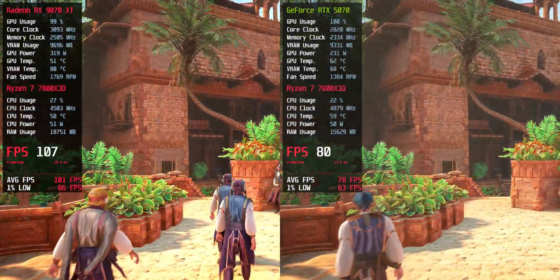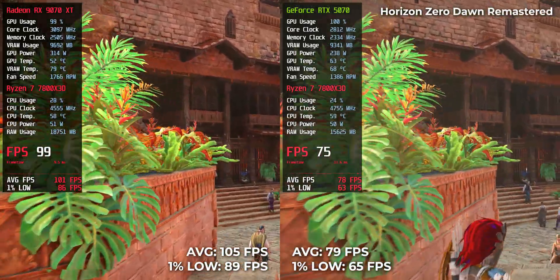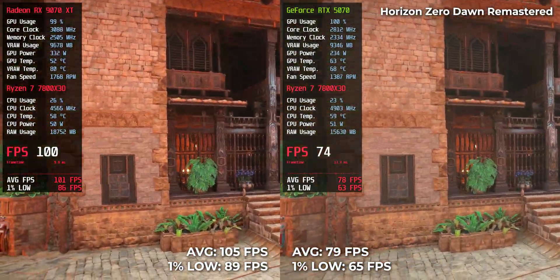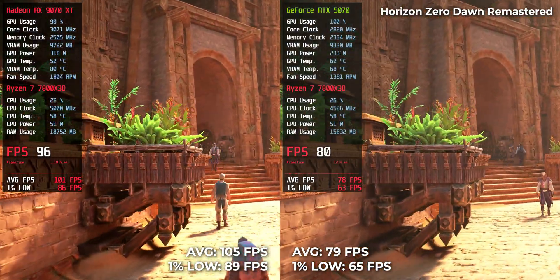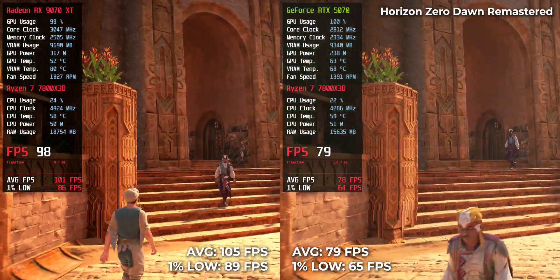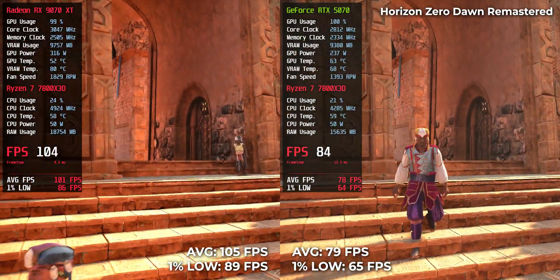Horizon Zero Dawn Remastered: RTX 5070 pulled off 79 FPS, but RX 9070 XT jumped ahead with 105 FPS. A clear win for AMD in wide, high-detail environments.